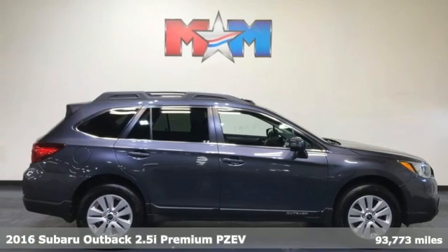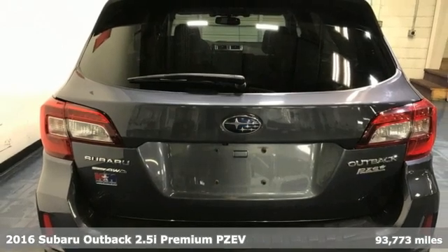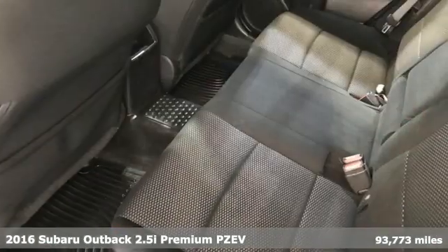It's a 2016 Subaru Outback, engineered for the road less traveled. And get ready for an impressive combination of features.